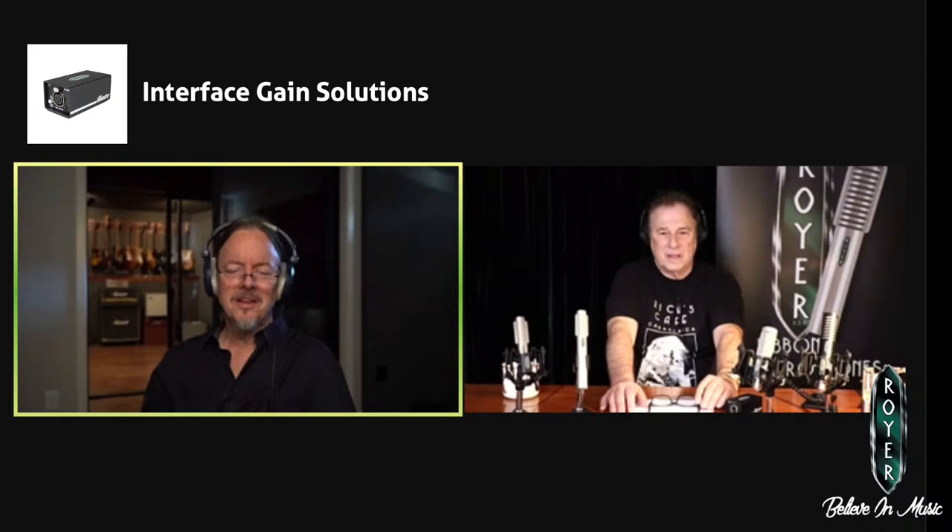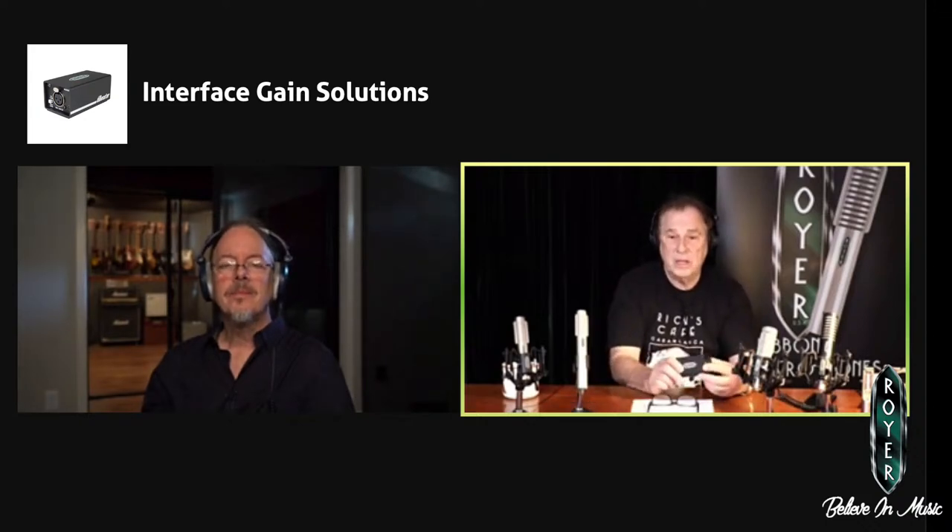Anything else to add? If anybody has any questions, they can shoot me a question through "Ask an Engineer" on our website — I answer every single question that comes in. If anyone has questions regarding how to use the device or how to use it with their interface, I'll be glad to help. We're pretty responsive: if you email us, we're going to get back to you. You can even call me on the phone and they will put the call through.